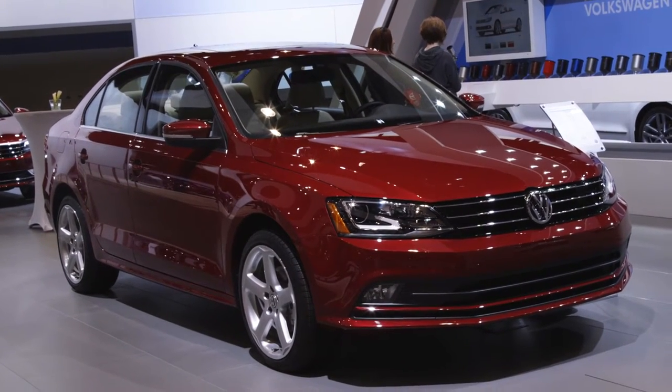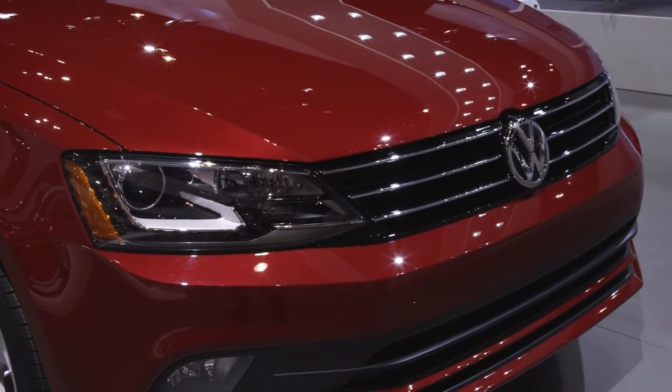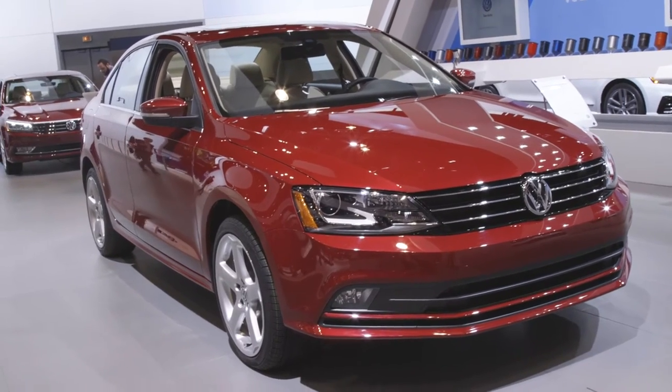Hiding under the hood is an excellent range of engines. It kicks off with a 1.4-litre turbo, rises to a 1.8-litre turbo, then topping it all off is a 2.0-litre turbo in the GLI.